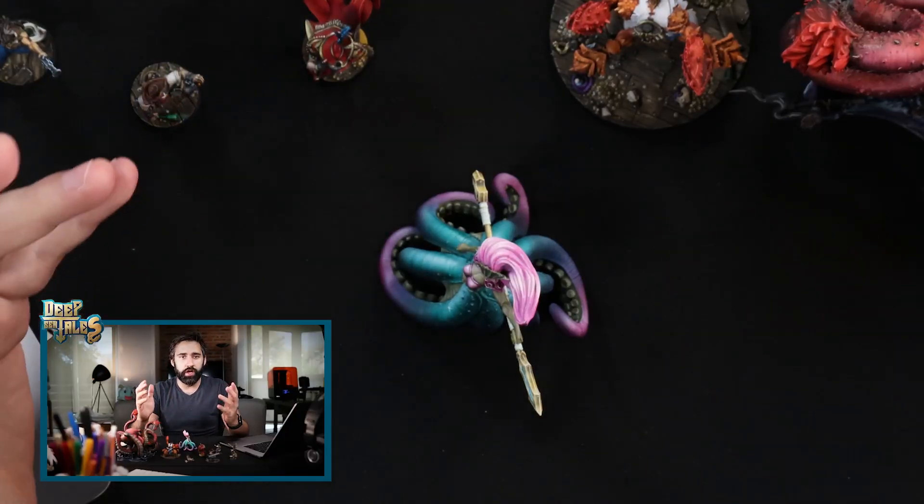Hello guys and welcome to a new video. This time I'm going to showcase a couple of minis that were painted by Vicefalo Art Studio — big shout out to them. We're working closely together; they're painting a couple of our minis every month. So here they are.